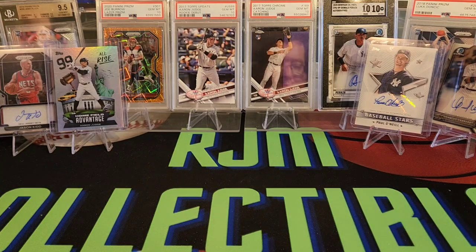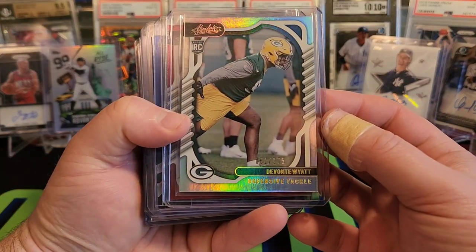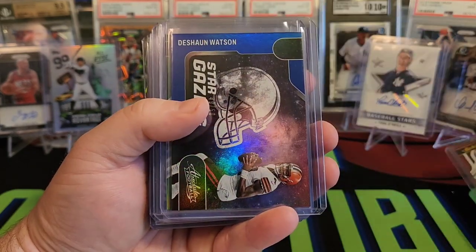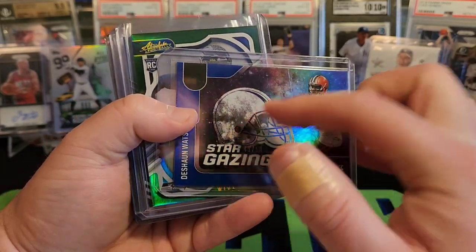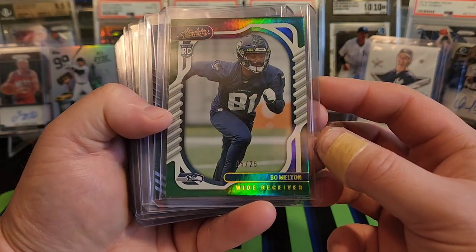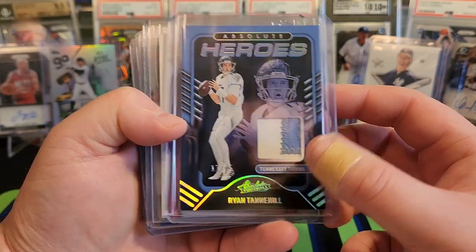Let's sleeve up our hits and do a recap. Not a bad box of Absolute — definitely not probably the best. No Kabooms, but a bunch of numbered cards. We had Devontae Wyatt out of 275, Lamar Jackson out of 100 on the red parallel, Deshaun Watson Stargazing out of 50 — I'm guessing that's a blue parallel with the border, I'll have to check. Bo Melton out of 25. And then our hits: 17 out of 25 on the two-color Absolute Heroes, Ryan Tannehill.